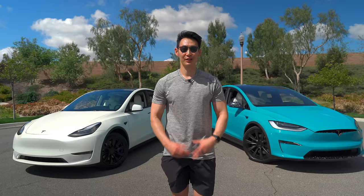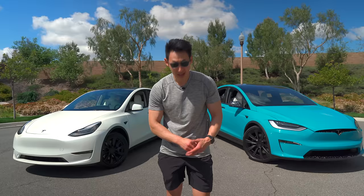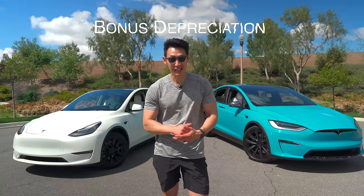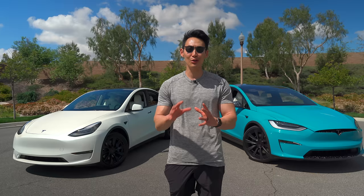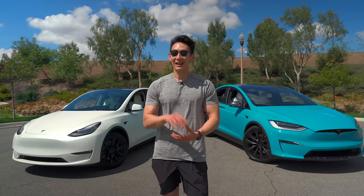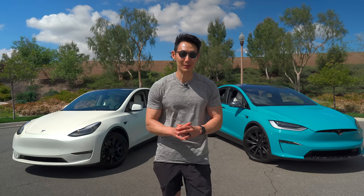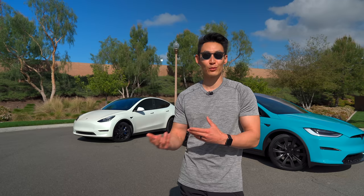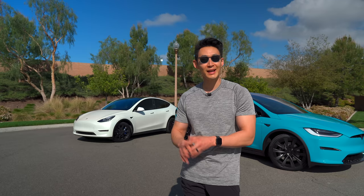One big reason to get the Model X over the Model Y, especially if you own a business: Section 179 from the IRS allows you to write off a portion of your vehicle if the gross vehicle weight rating is over 6,000 pounds and it's used over 50% for business use. The Model Y does not qualify for that business write-off. Additionally, because the Model X is so much more expensive, your car insurance will also be significantly more expensive per month. Talk to your tax advisor for more details.